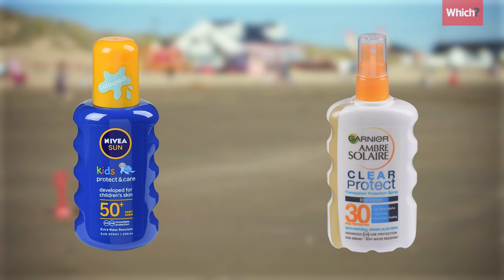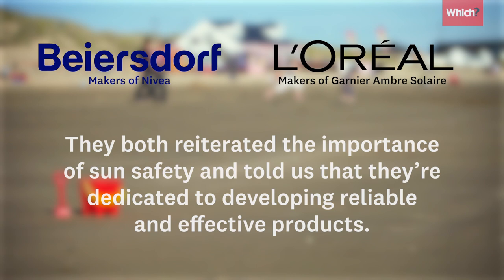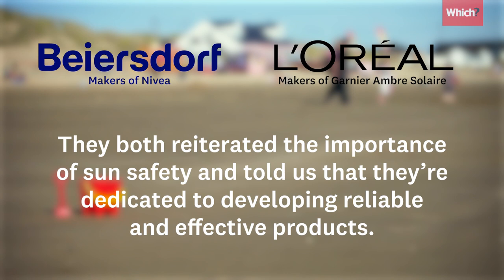When we contacted Nivea and Garnier Ambre Solaire to comment on our results, both disagreed with Which?'s findings. They both reiterated the importance of sun safety and told us they're dedicated to developing reliable and effective products. While the products we tested failed in our lab, both sunscreen manufacturers told us that their products were tested independently and exceeded the requirements of international standards.